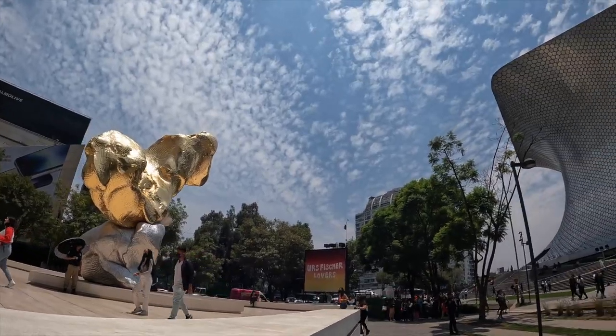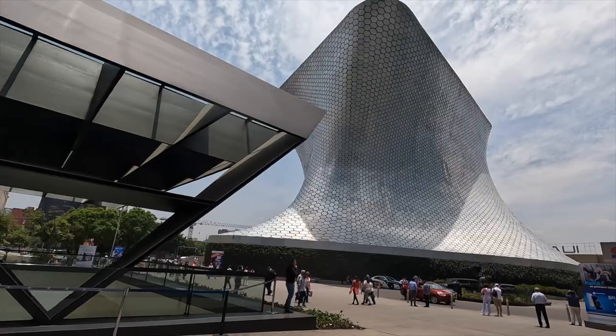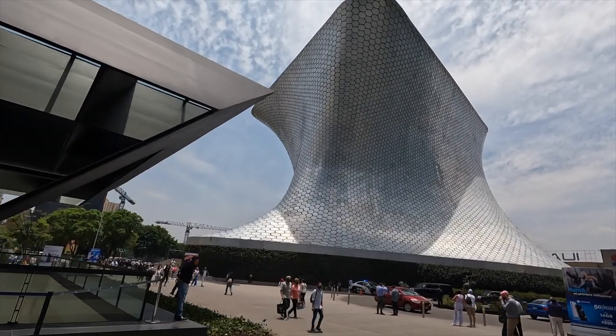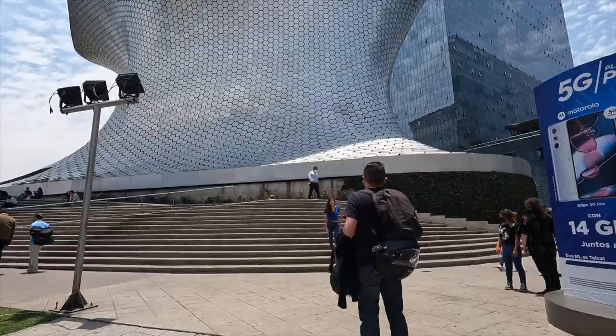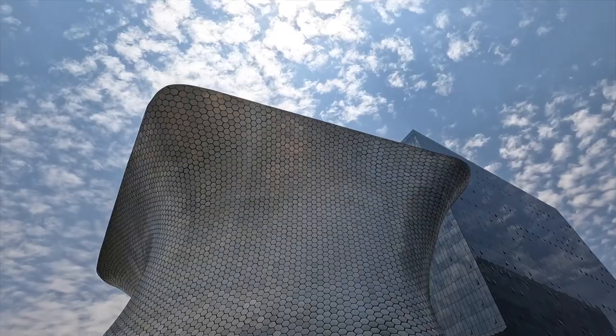We also went to the Sumaya Museum, which is in the Polanco area. I love this museum for the architecture and also for the great photo spot — we took lots of photos here. We didn't actually go inside because we spent almost half the day walking around the grounds. It is a free art museum; you can go inside if you want. It's dedicated to Carlos Slim's wife, Sumaya Domit, which is why it's named the Sumaya Museum. Very cool — check that out.